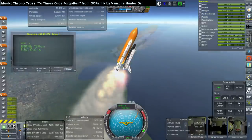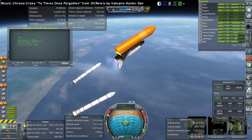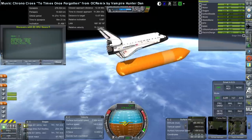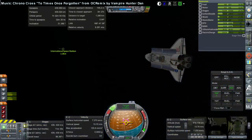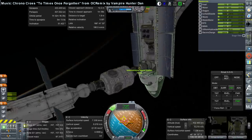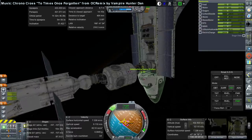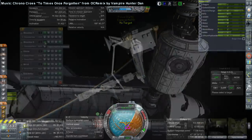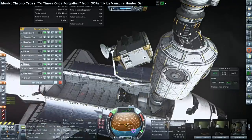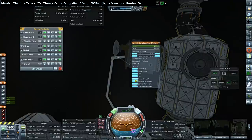Here is the launch of the Z1 Truss and PMA-3 on STS-92, the shuttle Discovery, launching October 11th, 2000. The Z1 Truss has what are basically reaction wheels and also the adapters connecting the space station to the solar trusses. PMA-3 is another pressurized mating adapter. The commander was Brian Duffy on his fourth and last mission, pilot Pamela Melroy on her first, and mission specialists Koichi Wakata (second), William MacArthur (third), Peter Weisshoff (fourth and last), Michael Lopez-Alegria (second), and Leroy Chow (third).